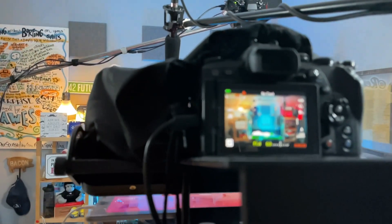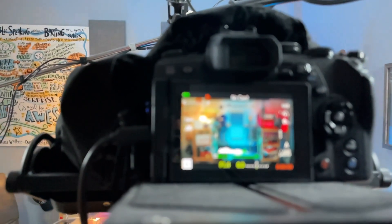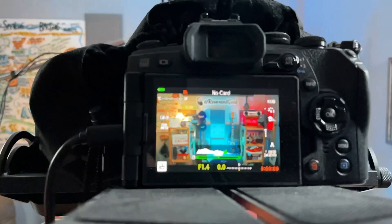Over the last few years, I've received many comments and questions about my office studio. So in this video, I want to walk you through what I've put together, why it fits what I need, and hopefully give you some ideas on how you can improve your audio and video.